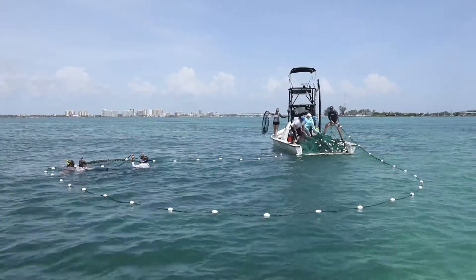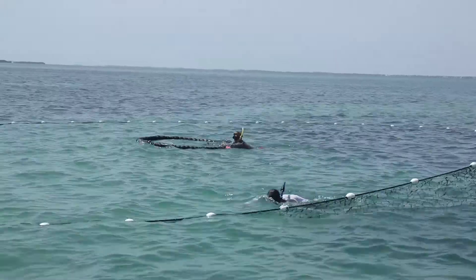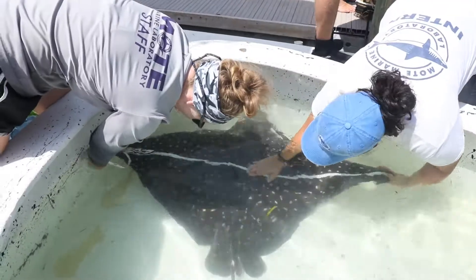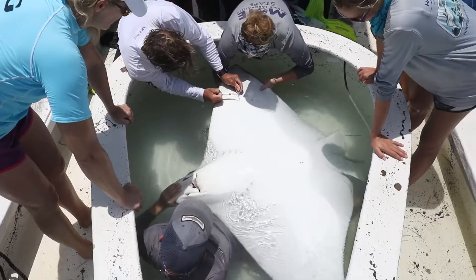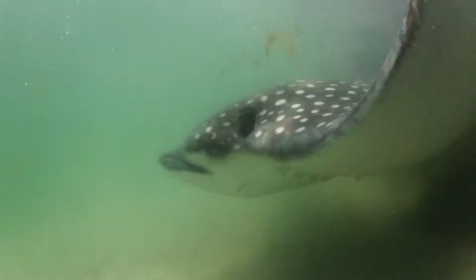For health assessments, we actually encircle them with a large net and bring them on board, where they get a variety of measurements. We take a tissue sample from the animals for genetics and stable isotopes, pull a blood sample, and then they get tagged and released.